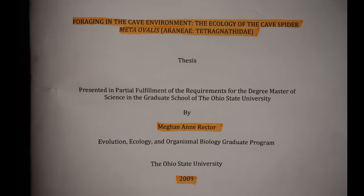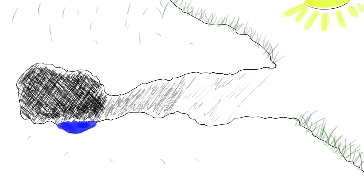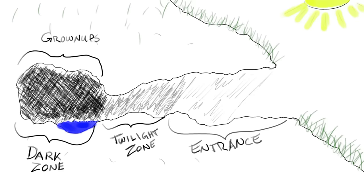This thesis by Megan Rector seemed to be one of the only major works on the species out there. Rector studied the distribution of the spiders throughout the cave systems, as well as differences in how the webs were constructed. Caves can be divided into three distinct light zones: the entrance, where direct light from outside can be seen; the twilight zone, where only reflected light from outside can be seen; and the dark zone, where no light at all can be detected by the human eye. Meta Ovalis was found in all three zones, but back in the dark zone, mostly adult spiders were found, while immature or sub-adult spiders generally stayed in the entrance and twilight zones.